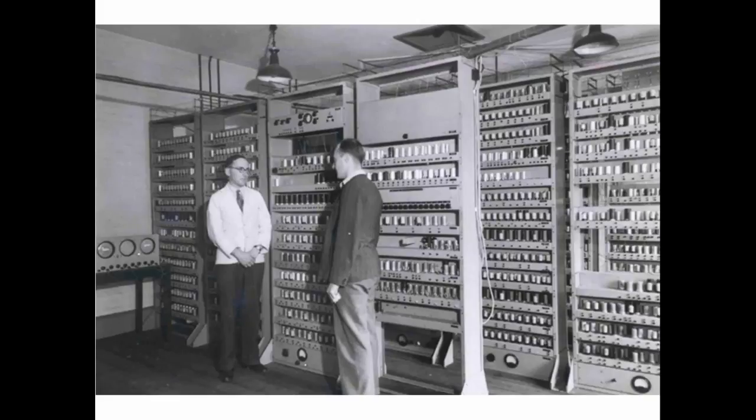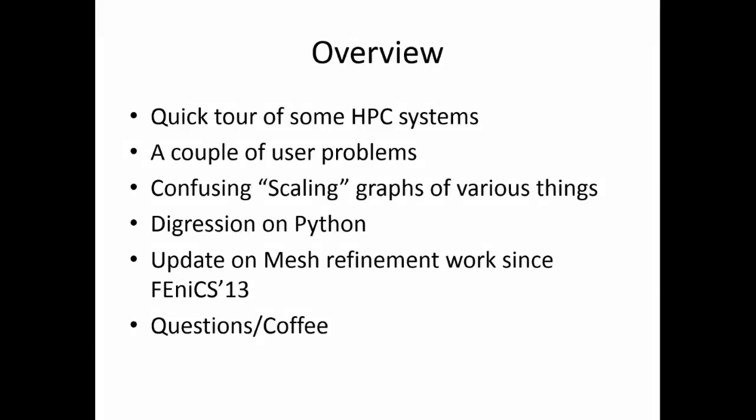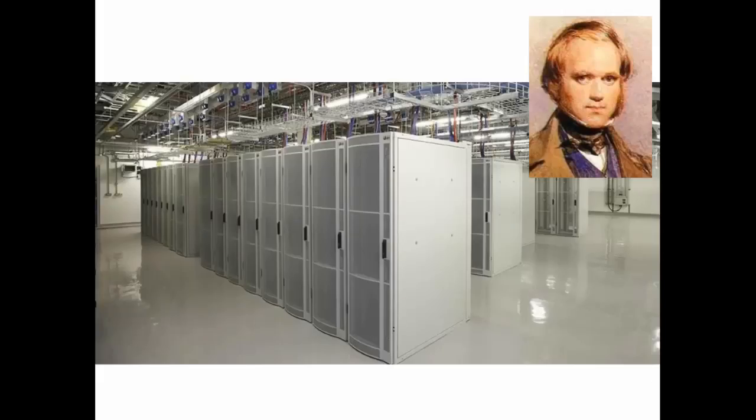That used about 12 kilowatts for 3,000 valves. This is what we've got in Cambridge now — our update, provided by Dell. Instead of a room full of light bulbs, we've now got a room full of fridges. It's named after Charles Darwin. It's got about 10,000 cores, a pretty decent machine, set up really nicely for people to use. It's great for development because the login nodes are homogenous — the same layout as the compute nodes.